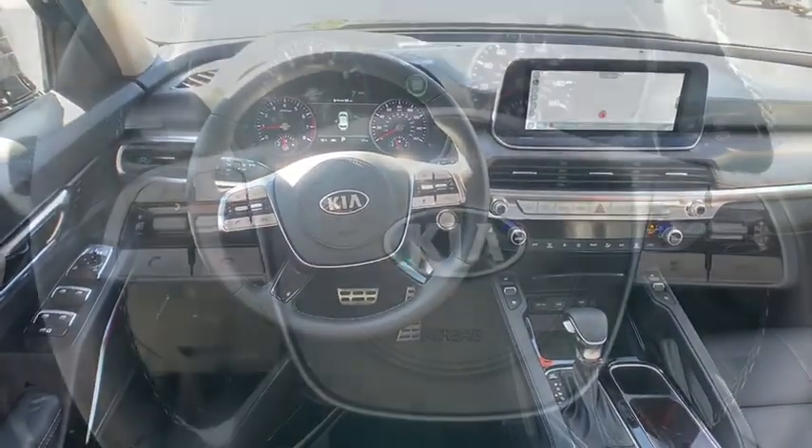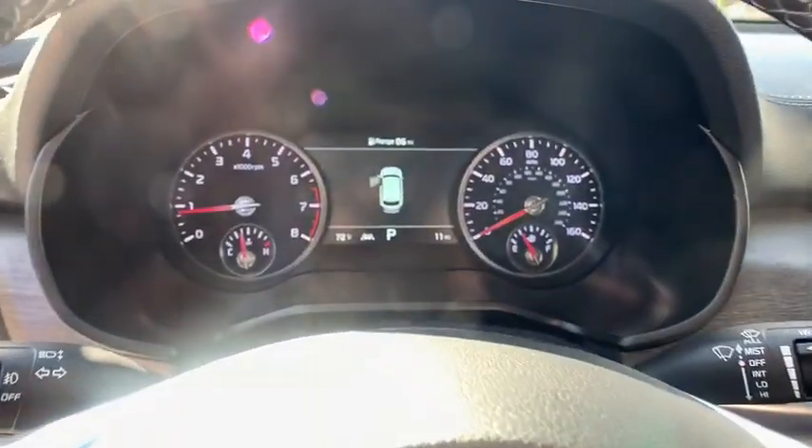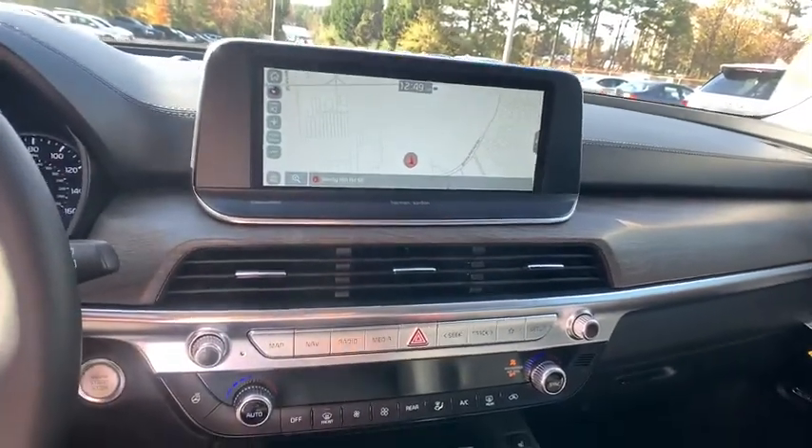Leather-wrapped steering wheel, power steering, adjustable steering wheel, aluminum wheels, cruise control, four-wheel disc brakes. Your new ride is just a phone call away.